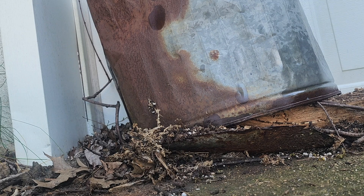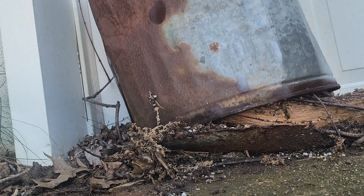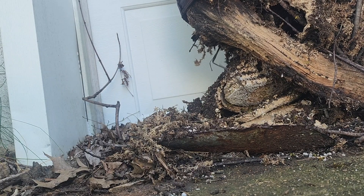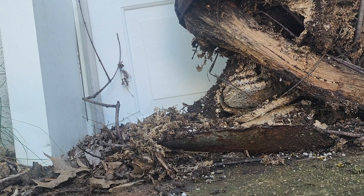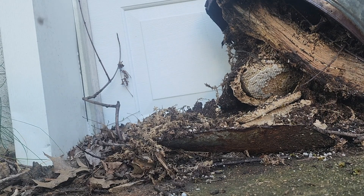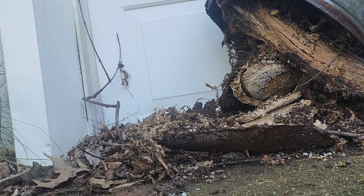Let's take a look underneath this garbage can right here. That's a huge yellow jacket nest. Let's get rid of these aggressive stinging insects, shall we?